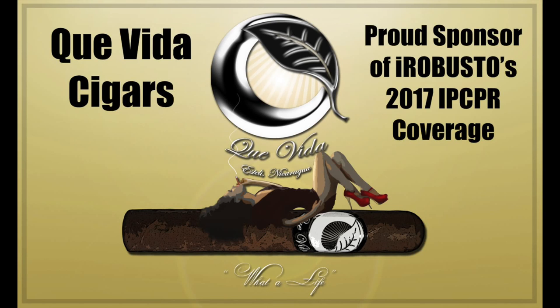Robusto's coverage of the 2017 IPCPR trade show is brought to you by Kevita Cigars. I'm Justin Randolph, with Battleground Cigars.